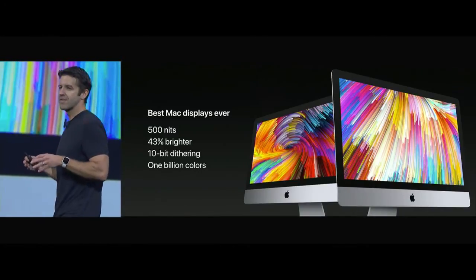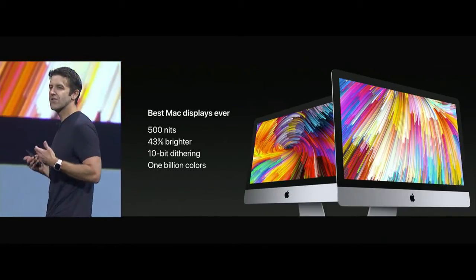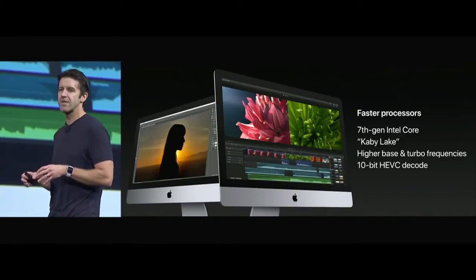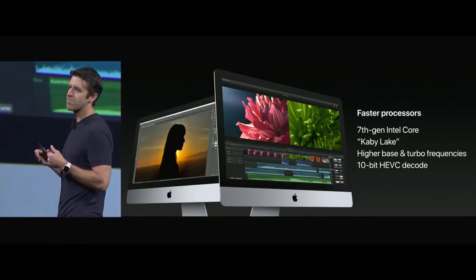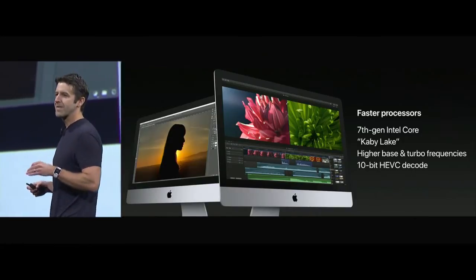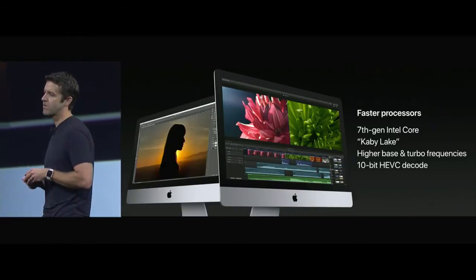These displays can reproduce up to a billion colors, so your content is going to look more true to life than ever before. In addition, we've got some great internal updates. Starting with the CPU, the whole line is moving to Intel's 7th generation core processor, also known as Kaby Lake. Kaby Lake gets us better base and turbo frequencies for more performance, as well as hardware-based 10-bit HEVC decode, which is great for playing back high-quality video.